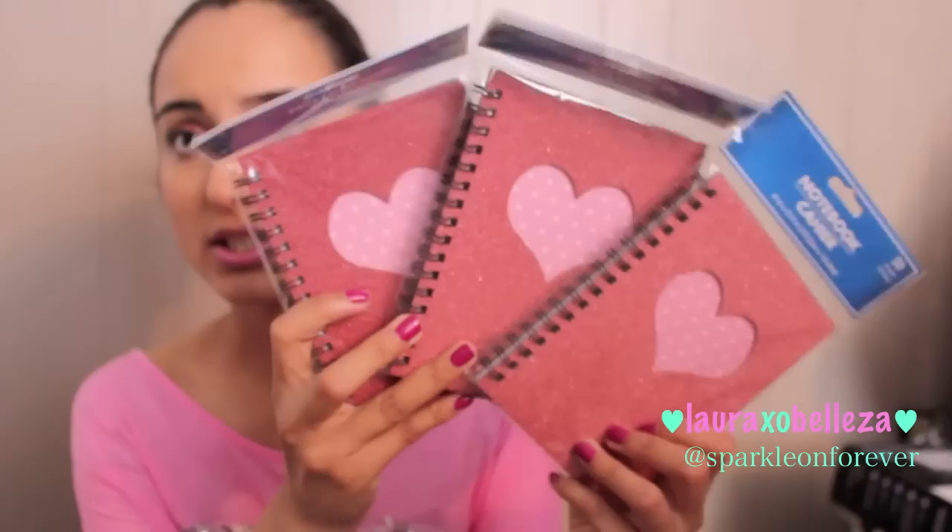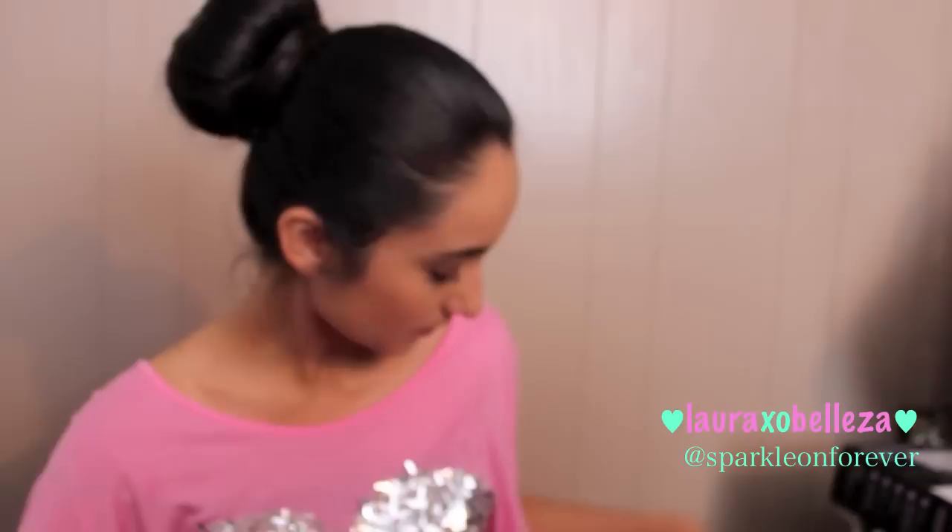I picked up these sparkly notebooks — I'll probably put some in the giveaway too. They've got a little heart on them. I also picked up this really cute frame that says 'Every good and perfect gift is from above.' It's got a little bird and a pink ribbon so you can hang it.